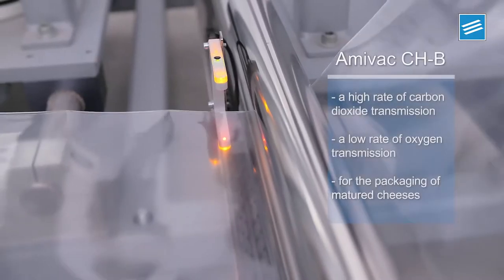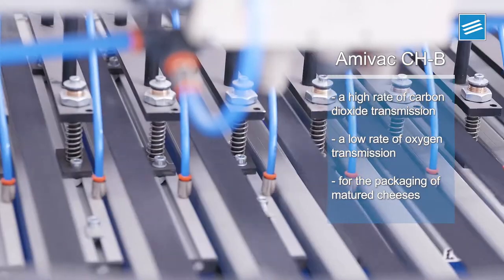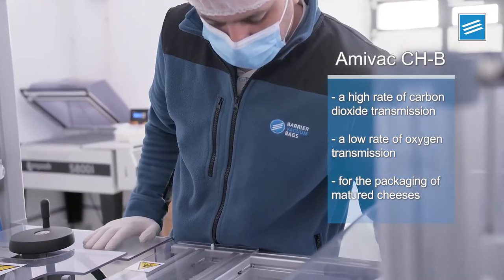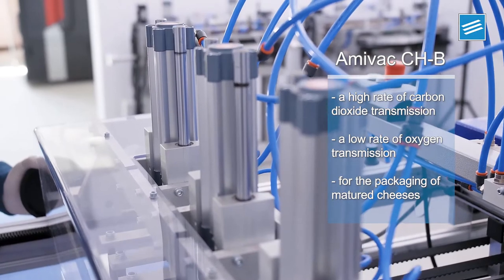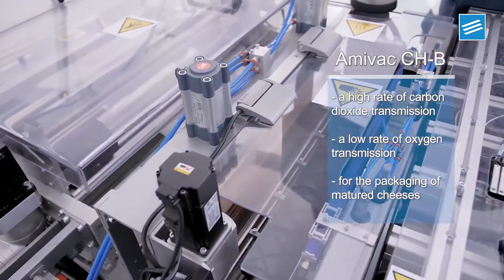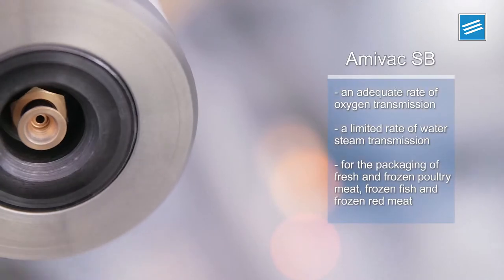Amivac CHB offers a selective gas barrier that ensures a high rate of carbon dioxide transmission and low rate of oxygen transmission, with a good barrier of water steam and exceptional absorption of UV light. These characteristics allow the packaging of matured cheeses with no flavor or weight loss.